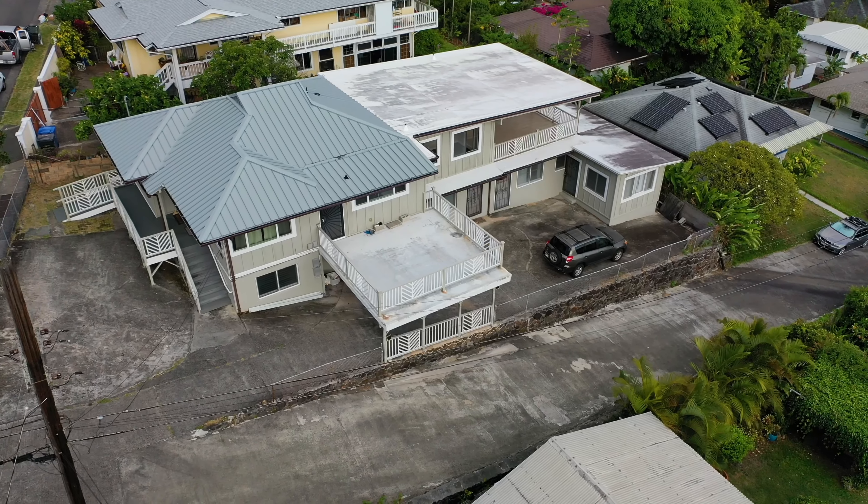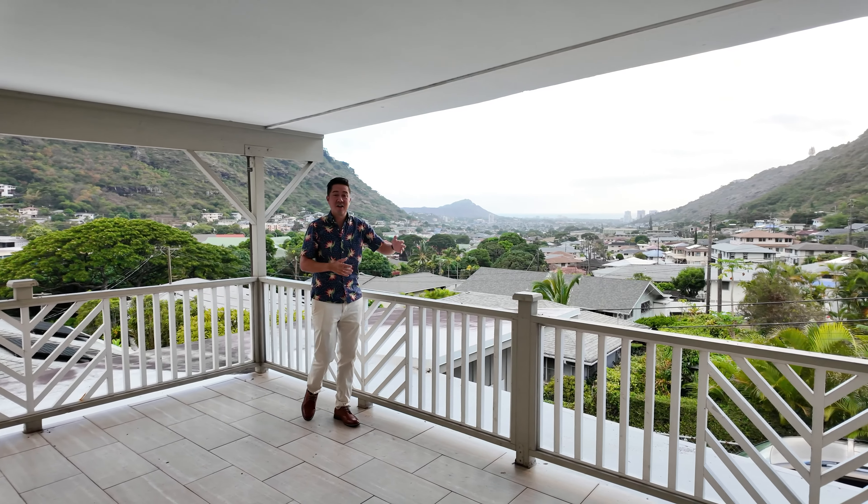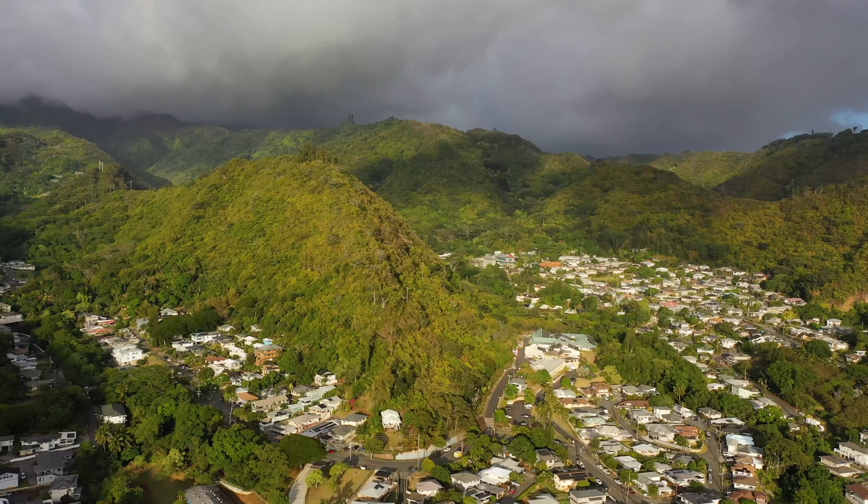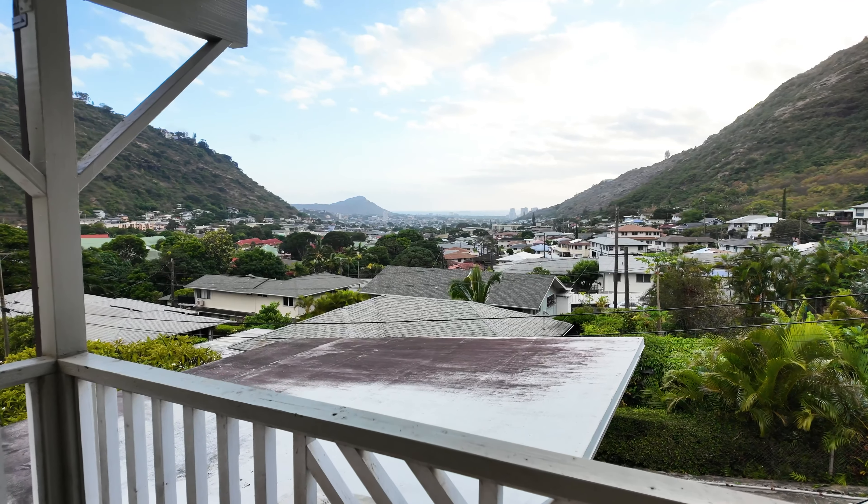This home has two outdoor lanais — one covered like this one and another uncovered — where you can take in the majestic views of the valley out to Diamond Head and Waikiki Beach behind me.